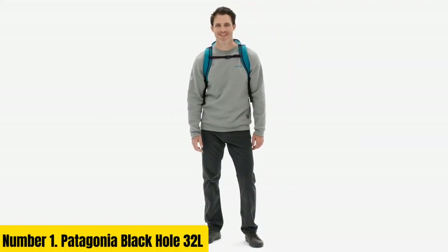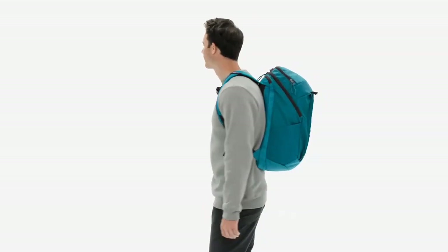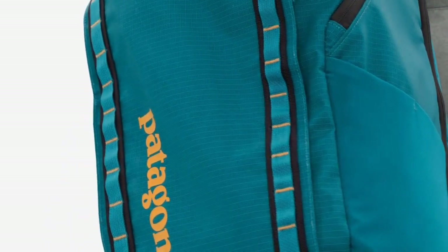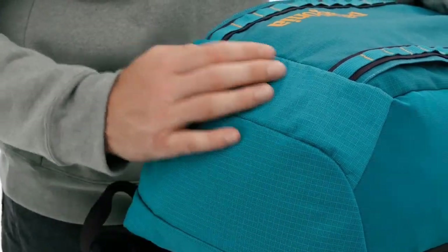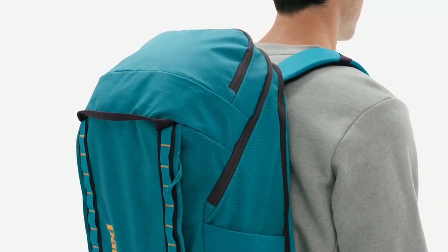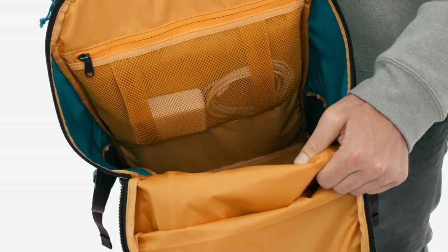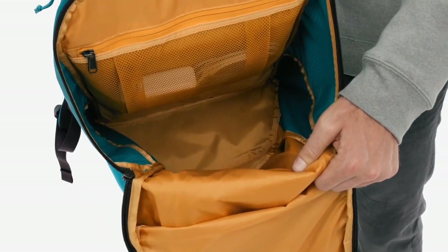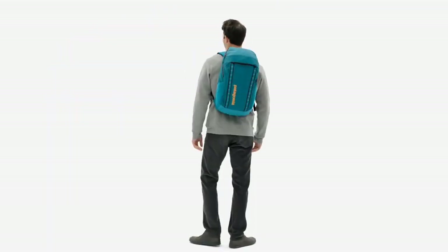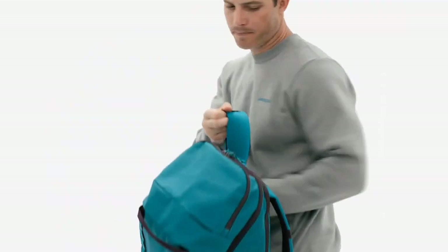Number 1, Patagonia Black Hole 32 Liters. Introducing the Patagonia Black Hole 32 Liters, a durable and versatile backpack designed for adventures of all kinds. This rugged bag is made with 100% recycled polyester and features a sturdy, abrasion-resistant construction that can withstand the rigors of daily use. The Black Hole 32 Liters boasts a generous 32-liter capacity, making it ideal for day trips, weekend getaways, or longer excursions. The bag's spacious main compartment is accessed via a zippered opening, while multiple pockets and compartments provide organized storage for your gear. A dedicated laptop sleeve keeps your device safe and secure, and the bag's comfortable shoulder straps and padded back panel ensure a comfortable carry.